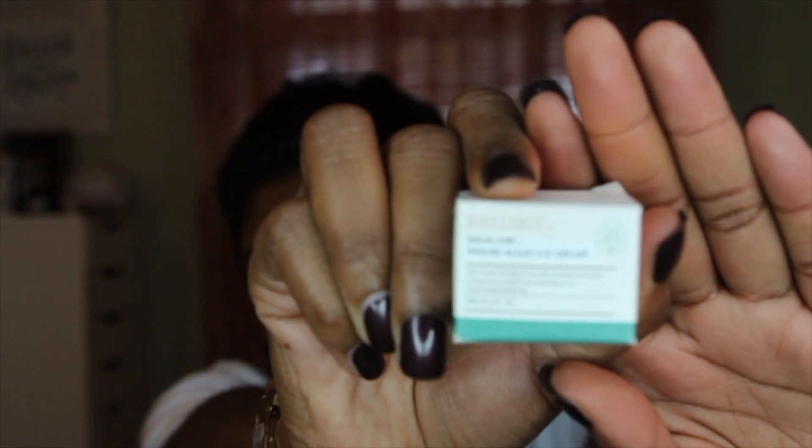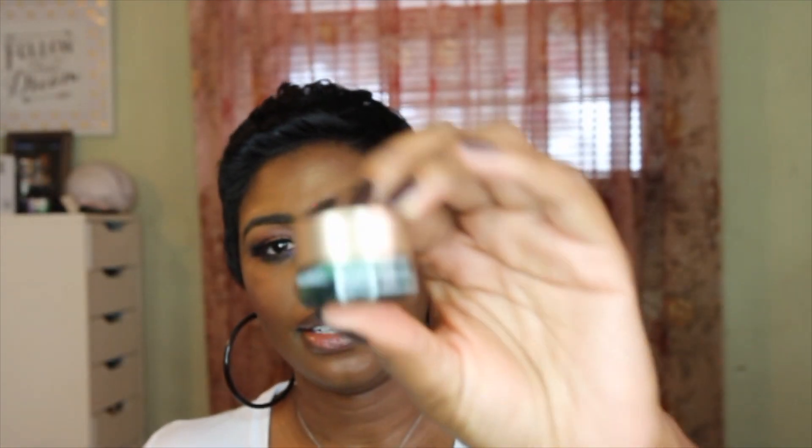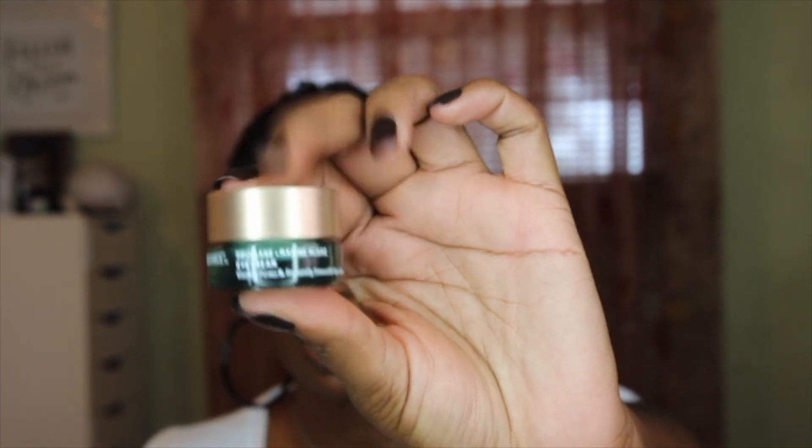Now for the products I got using my Sephora points — the first is the Biossance Squalene Algae Eye Cream. It's a cute little tiny jar and it was 100 points. I've been using it and so far I really do like it. I can't wait to get more use out of it to see if it's really working for me.